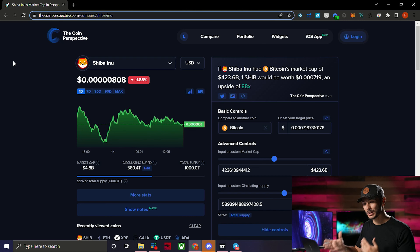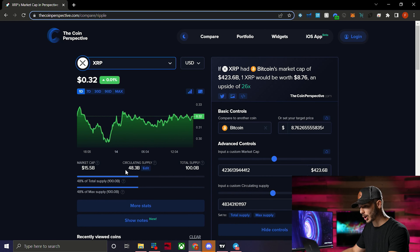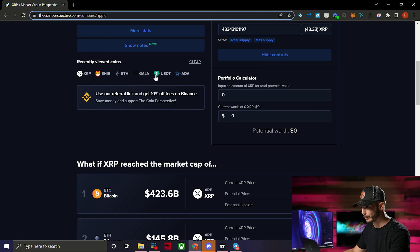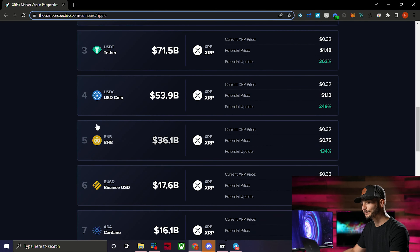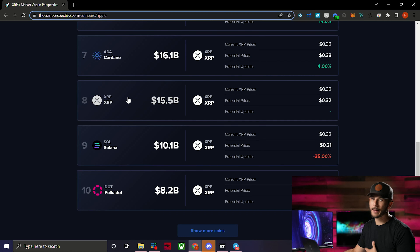Let's look at XRP as an example. Click on XRP and you get the current price, chart, and coin information. If XRP had Bitcoin's market cap of $423.6 billion, it would be worth about $8.76 — a 26x from here. Scrolling down you can see recently viewed coins, and then a section that shows: 'What if XRP reached the market cap of...' and lists a bunch of coins. If XRP had Ethereum's market cap it would be about $3.00; BNB's market cap would put it at about $0.75.